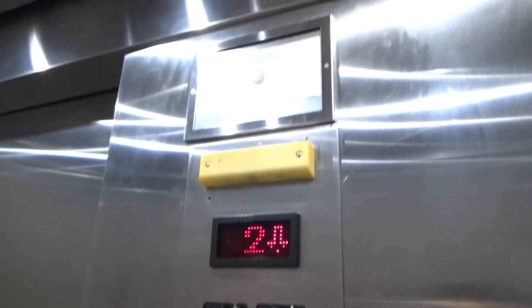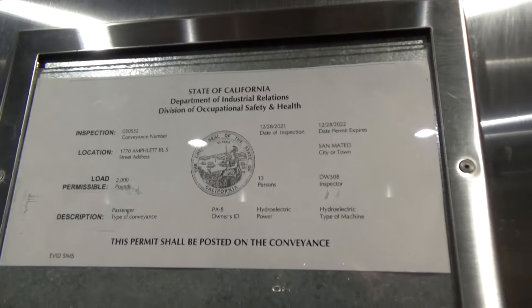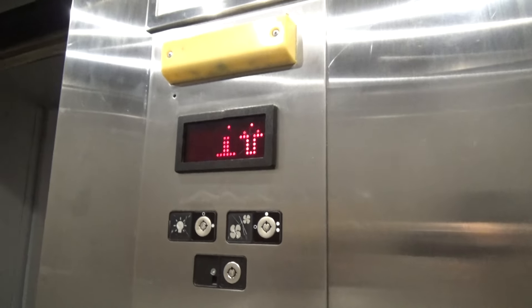Wow, look, it's even got the US thing — not as big, but yeah, it's still there. That indicator is the weirdest part.